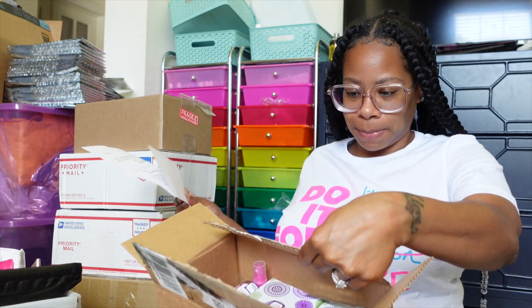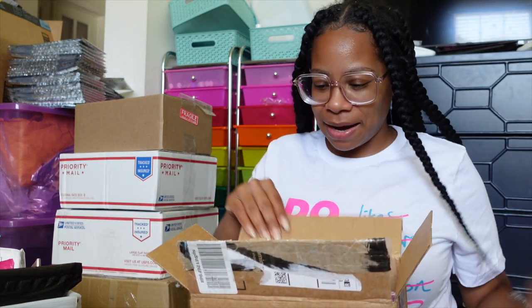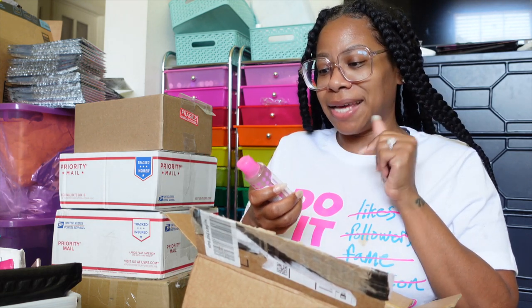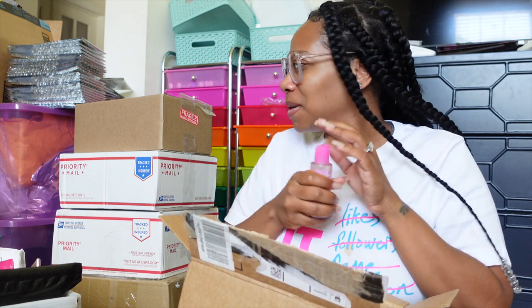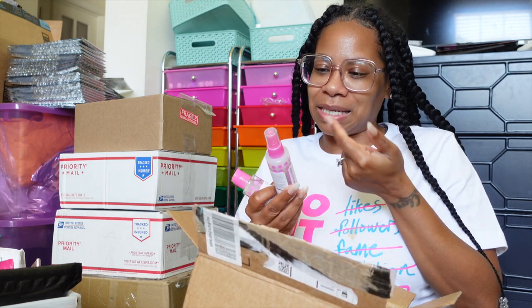Looks like we have some smell-good goodies in here. This is from Kelly — hey girl! I got a letter here, we'll read that in a minute. She sent me some pet shampoo — this is a sample, orange zest and nectar. This smells good! And this is some deodorizing spray.